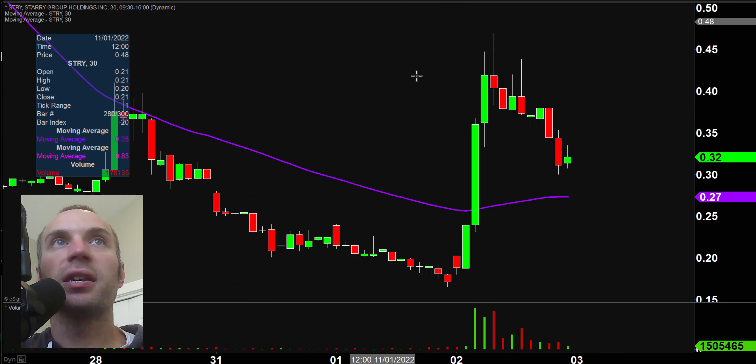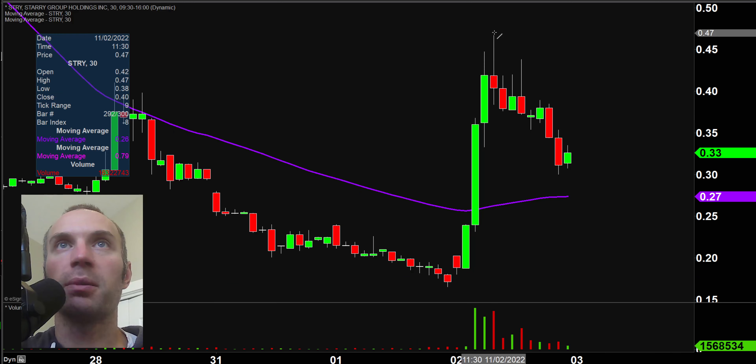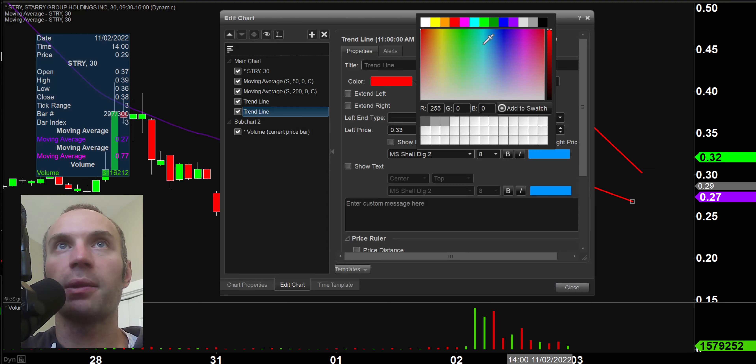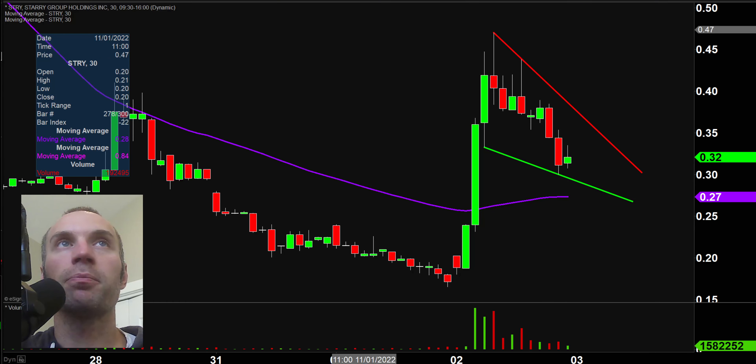Next one, STRY. I like this one — it's a good solid pattern. As I draw this pattern in, I'm not trying to imply this is a great skill or that I have some special talent. A lot of people are drawing on these very same lines, and when a lot of people are watching the same pattern and wondering the same thing — call it a self-fulfilling prophecy, call it whatever you want — it can produce some very dynamic movements.